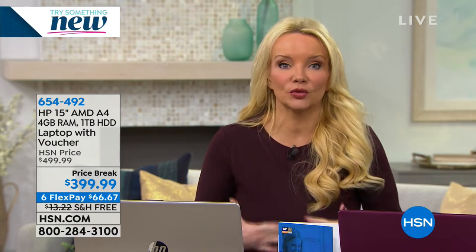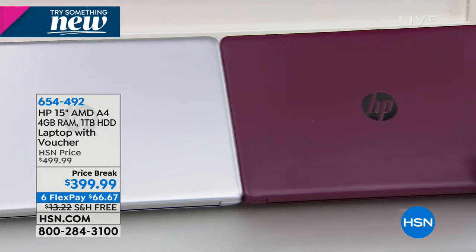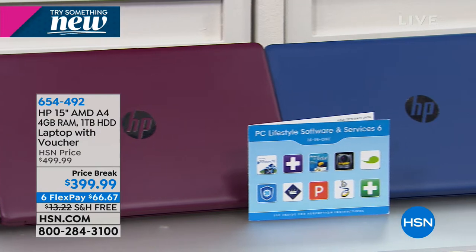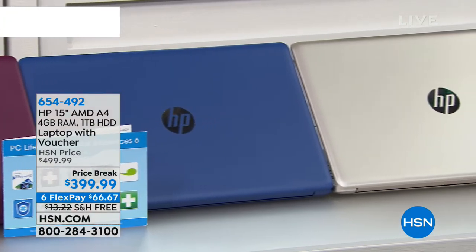It is a laptop that typically you would only see here at HSN on a Black Friday, but we realize a lot of us were starting that new year and new you and we need the tools to do that. And those tools are online. This is from HP, a name that is synonymous with quality in the industry, and it is the number one best selling size, which is the big 15 inch.